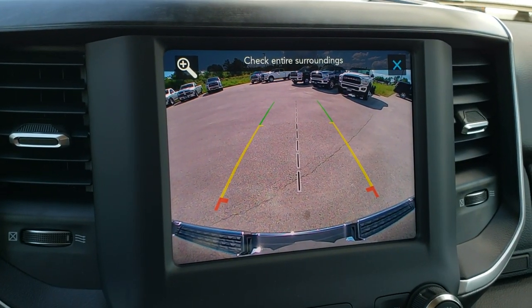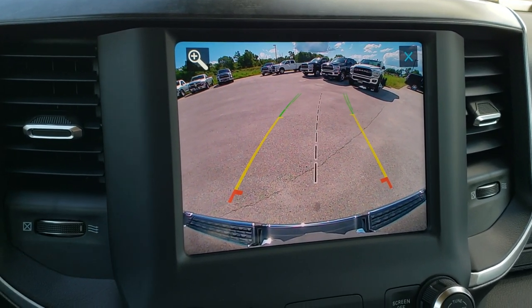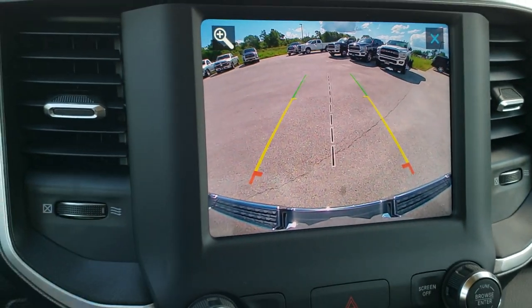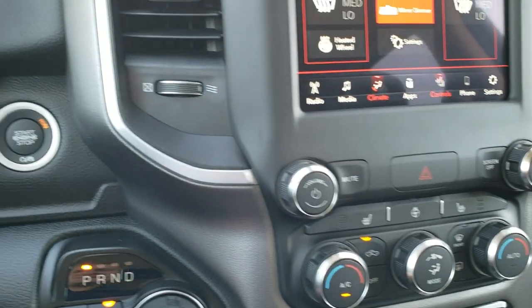You can also check out your backup camera right here on the radio. It's a high-definition backup camera, and those are dynamic grid lines — so as I turn the steering wheel to the right, they go to the right, and as I turn it to the left, they go to the left as well. It tells you when your steering wheel is nice and straight, and you can click that off or check it at any time, which is a neat feature.